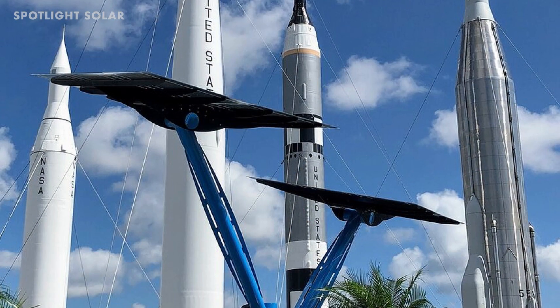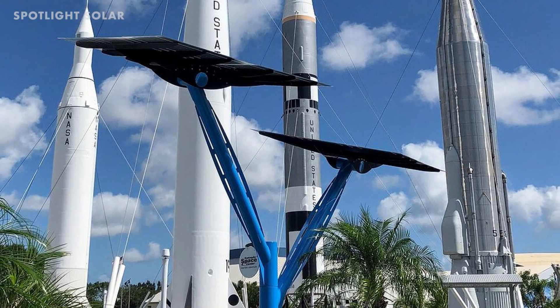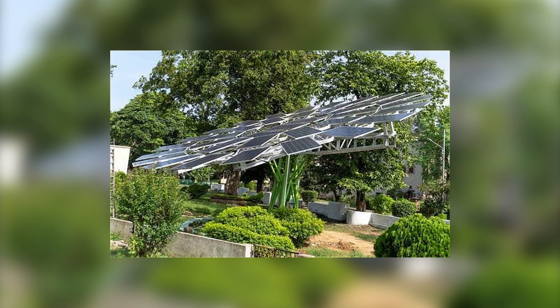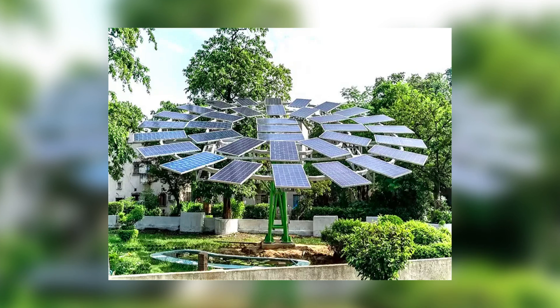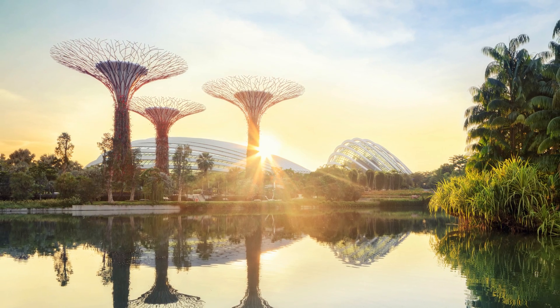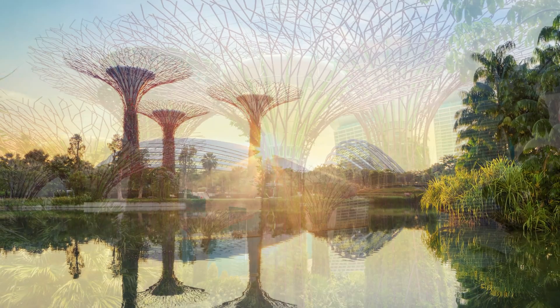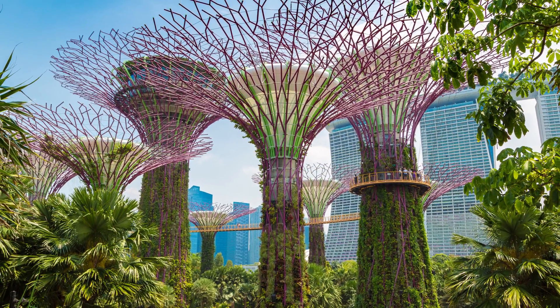In Florida, solar trees have been popping up in zoos, near museums, airports, and parks. India has created the world's largest solar tree with 35 panels at the CISRCMERI Residential Colony in Durgapore. And then there is Singapore, who has created a skyline that looks like a Photoshop concept image — but these are real solar trees.